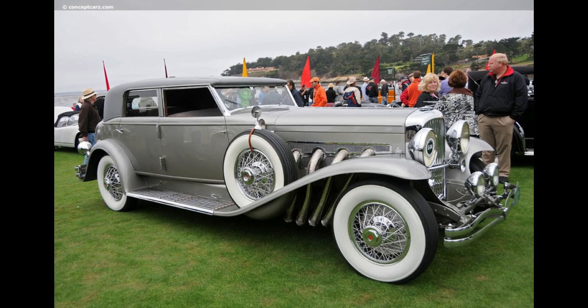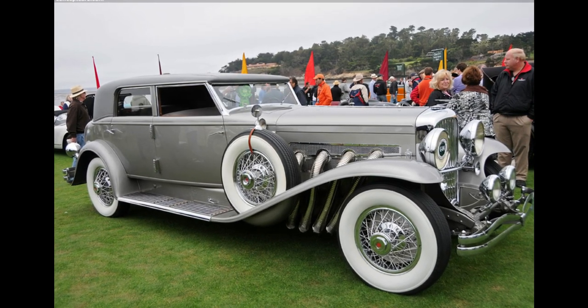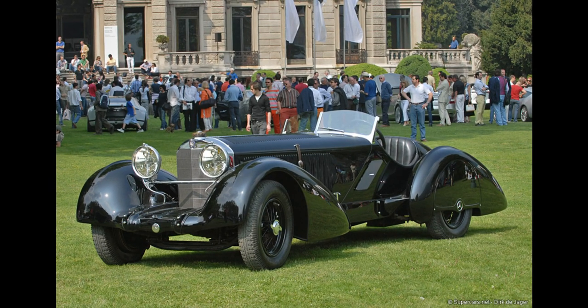Despite its high price tag, the Duesenberg Model J was a commercial success, with approximately 480 units produced during its production run.